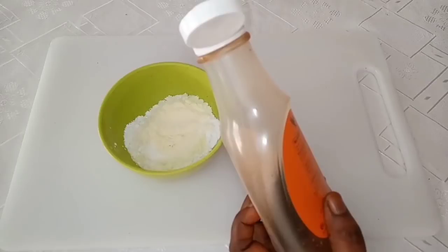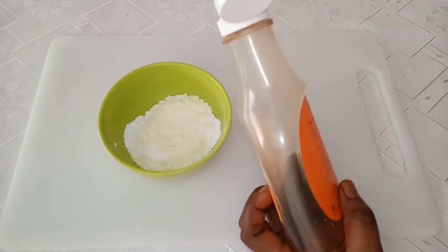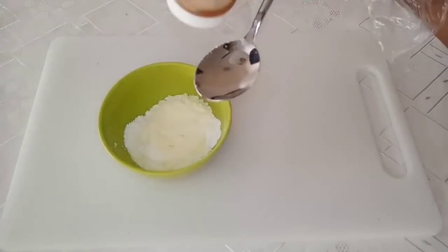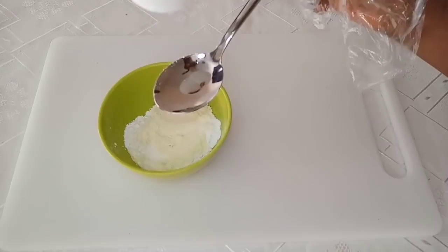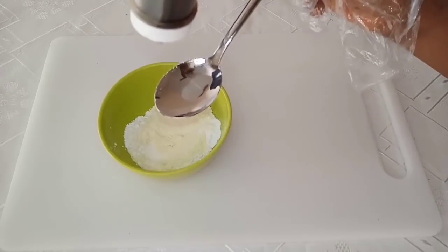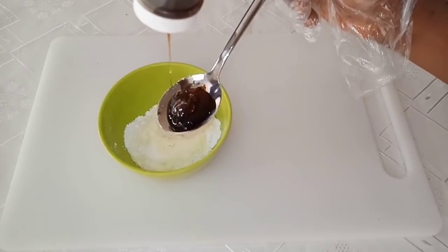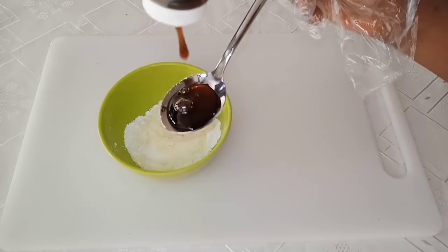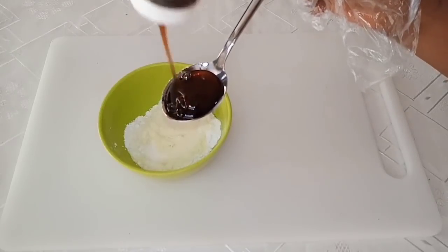When you are 50, no one will know you are 50, so you have to start taking care of your skin right now. This remedy is not only for those who are 30 or 30 plus — it can be applied on any type of skin, be it 40 or 50 years old. For this, I'm going to add one tablespoon of honey.